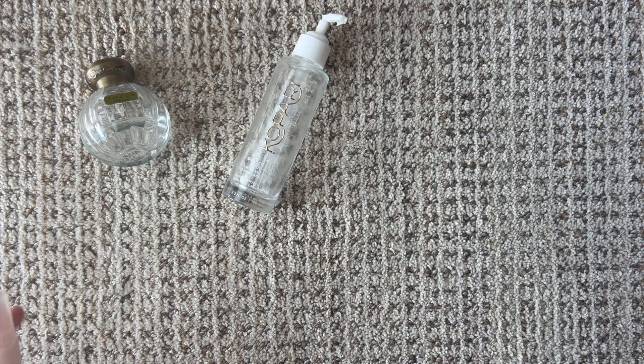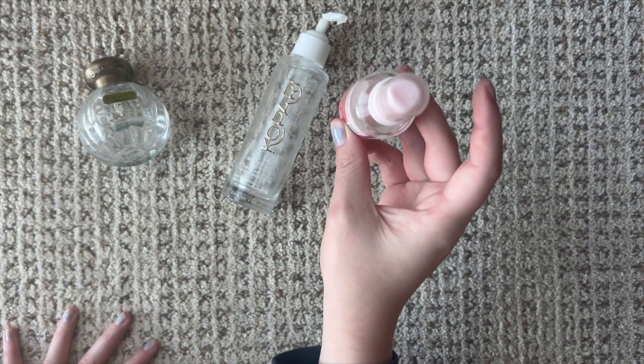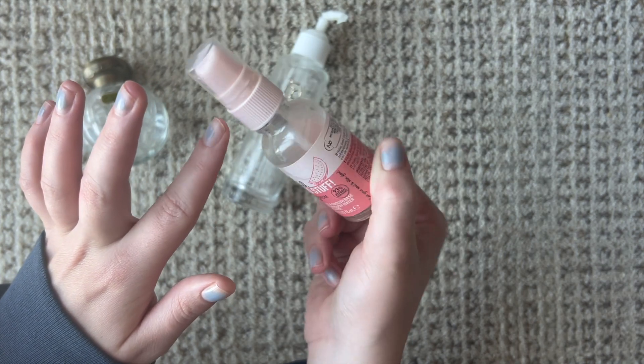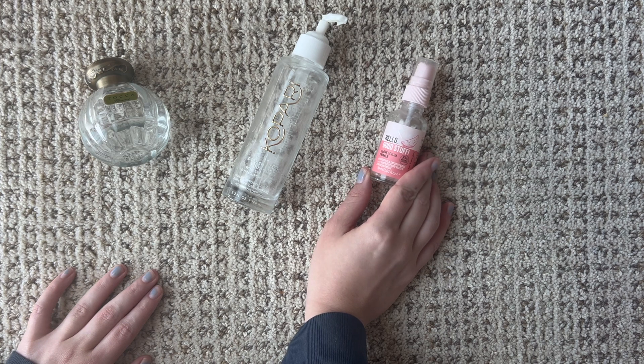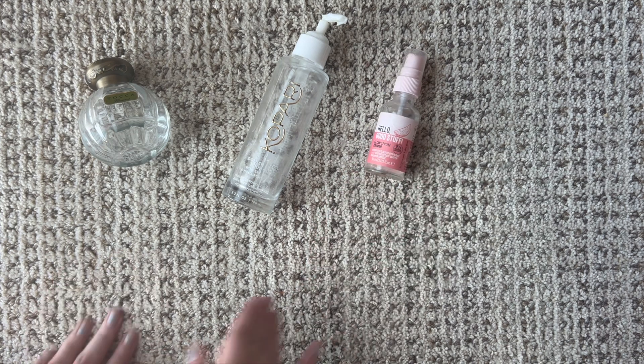Next I have the Hello Good Stuff Glow Serum Primer by Essence. There's a little bit left but you can't really get anything out — it's just a coating on the bottom, so I decided to call it quits. This is fine. I don't find myself super enamored with niacinamide, which is a big ingredient here. I ended up using this on my feet just to finish it up. It has a really intense watermelon scent. I don't have anything bad to say — it didn't break me out — I was just kind of meh about it, and the hype has kind of faded.